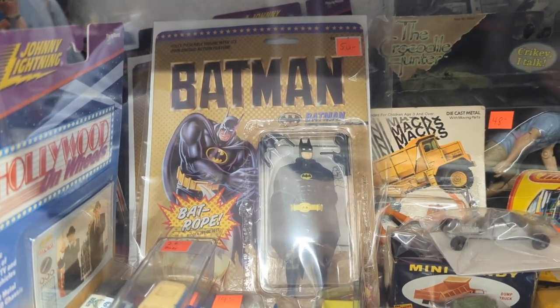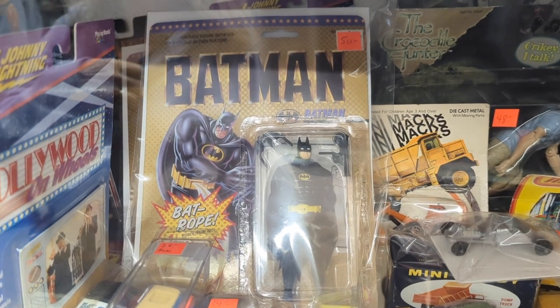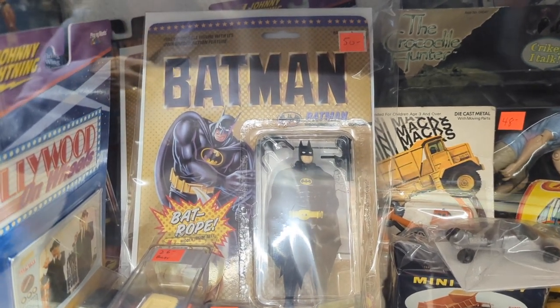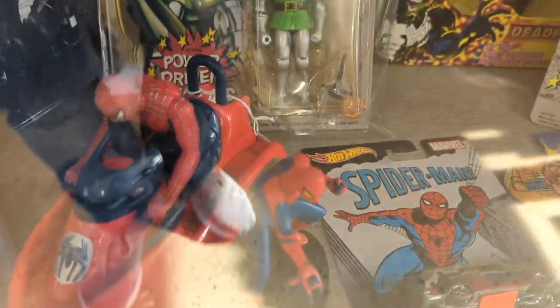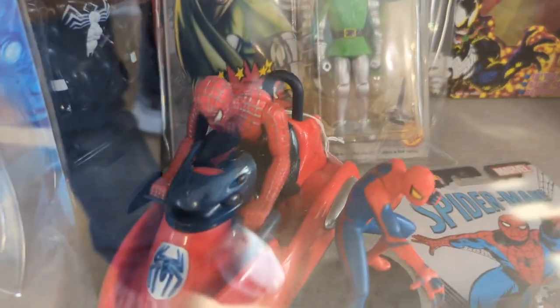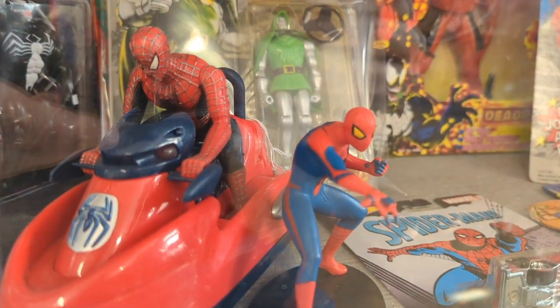And then I had this Batman — I used to have this. It's worth $50 now. Shoot. I used to have this exact one from the first movie. And then, Spider-Man in various vehicles. I always found that kind of funny, because, like, he just climbs walls. That's his thing.